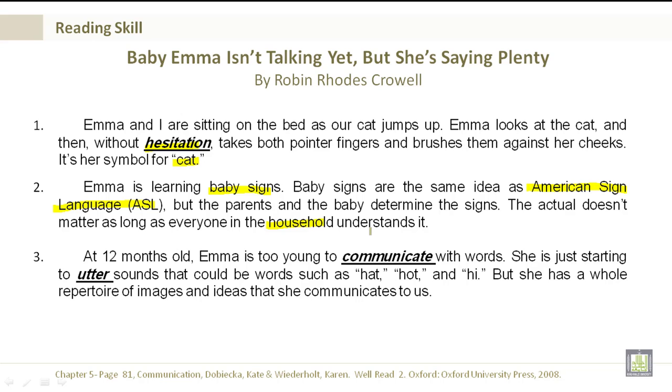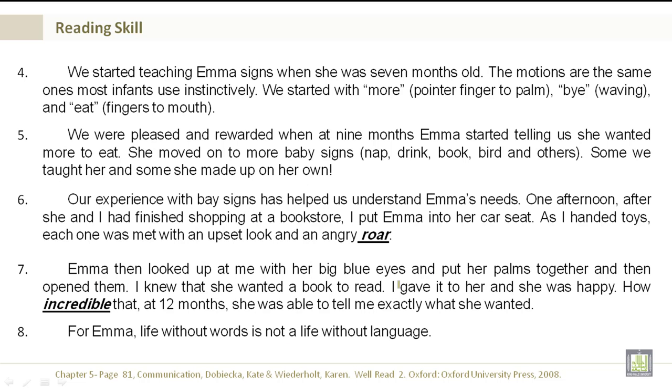At 12 months old, Emma is too young to communicate with words. She is just starting to utter sounds that could be words such as hat, hot, and high. But she has a whole repertoire of images and ideas that she communicates to us. We started teaching Emma signs when she was 7 months old. The motions are the same ones most infants use instinctively. We started with more — pointer finger to the palm — bye, which is waving, and eat, which is fingers to the mouth.